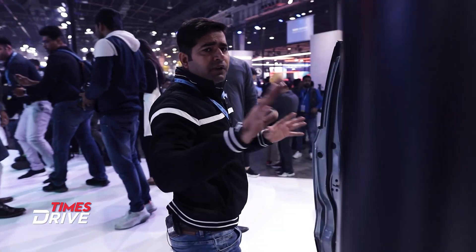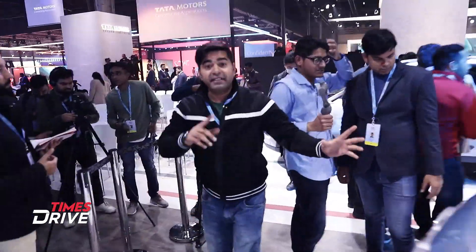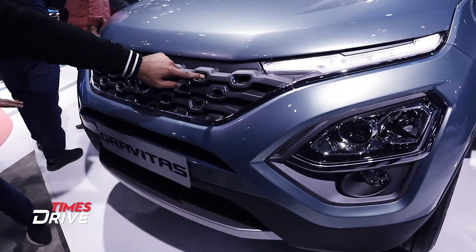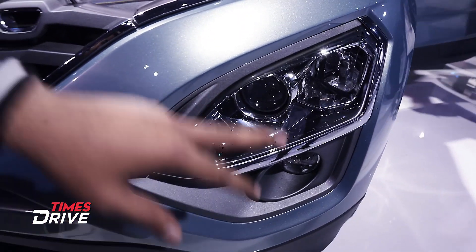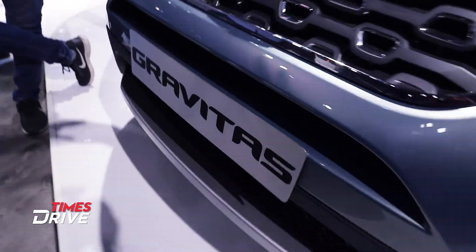Let's show you the front. As I told you, this is Harrier's grille. You can see it with chrome detailing from the front. So, Tata's new Gravitas has been unveiled here.